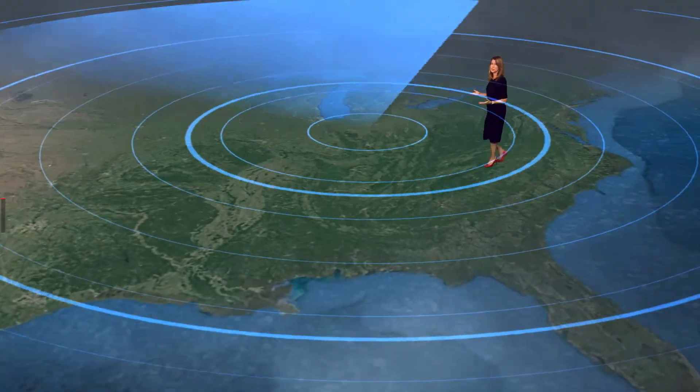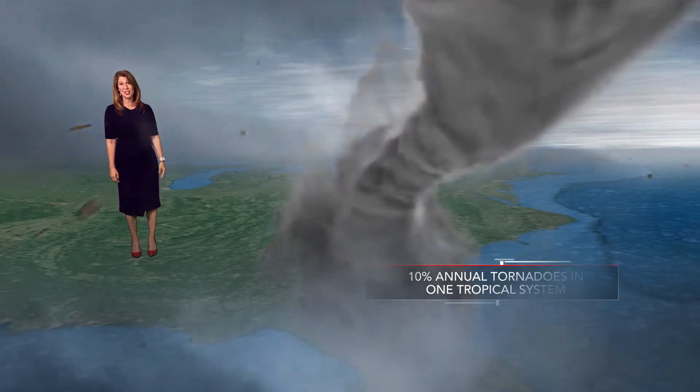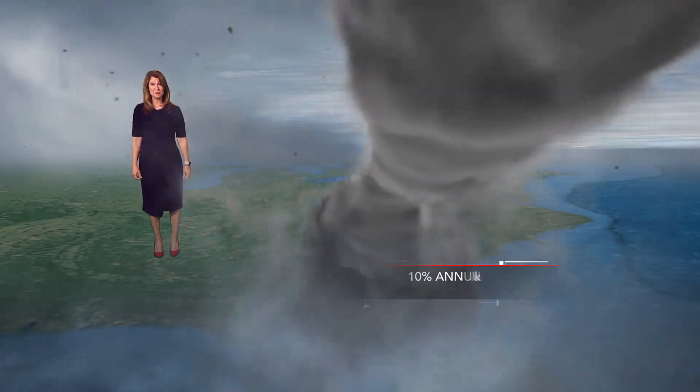So anytime we have a tropical system nearby, be ready for tornadoes too. Some years the United States sees 10% of its annual tornadoes in just one tropical system.